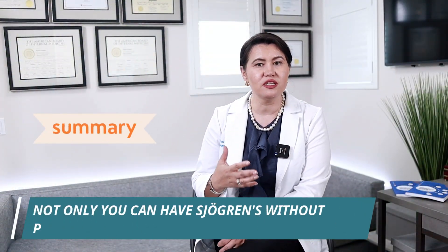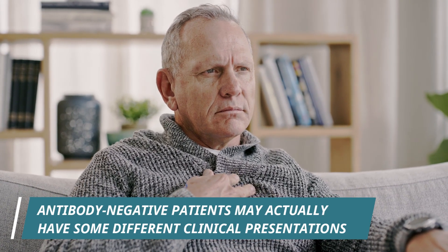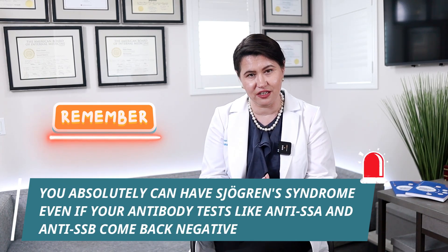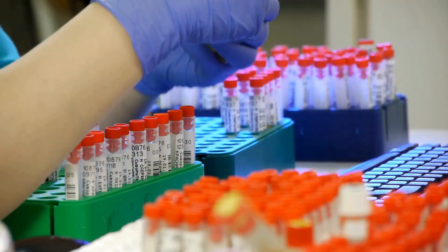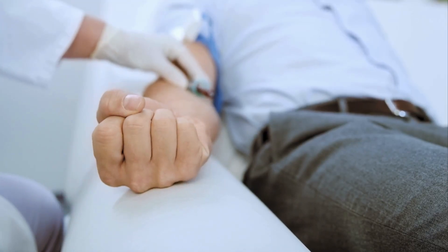So in summary, not only can you have Sjogren's disease without positive antibodies, but if you are antibody negative, you may actually have a different presentation and different clinical symptoms. For example, you might have a predisposition to more lung involvement. The key takeaway is that you absolutely can have Sjogren's syndrome even if your antibody tests like anti-SSA or anti-SSB come back negative. The diagnosis of Sjogren's disease remains complex and is based on a combination of criteria — positive antibodies are helpful but not strictly required. This is especially important for males, who are more likely to be antibody negative but can still develop Sjogren's disease.